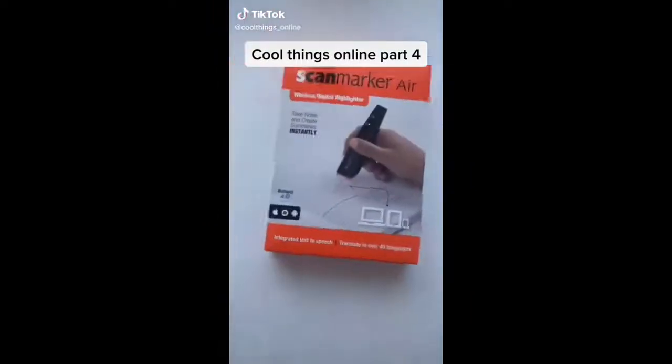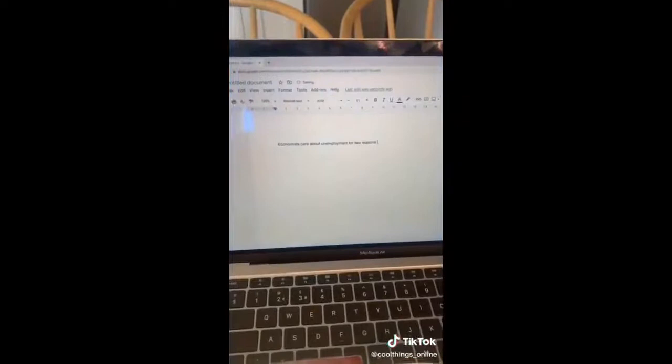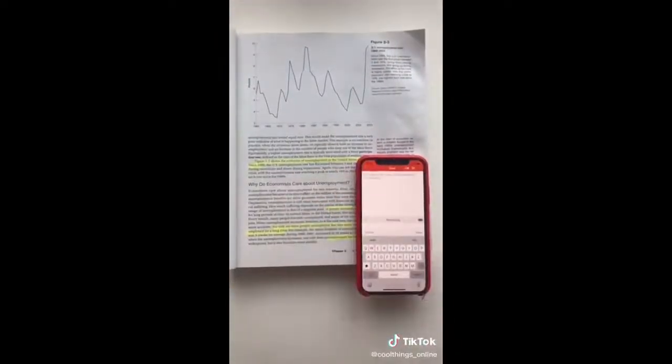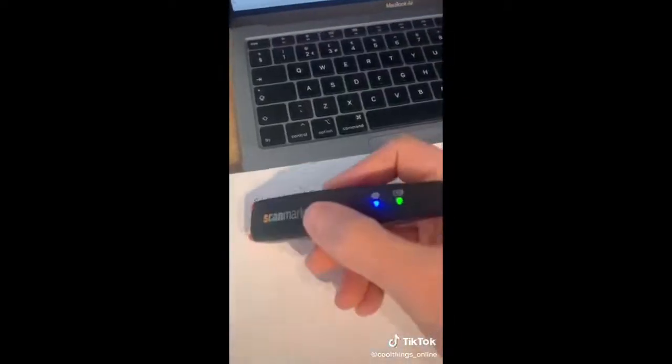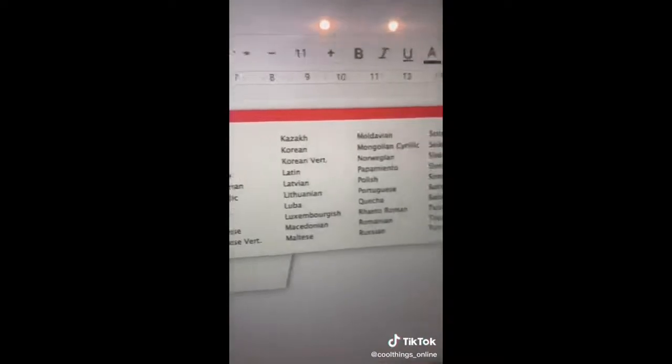This is a wireless digital scanner and highlighter for your notes and textbooks. You just glide it over the sentence or paragraph you need to know and it will automatically transfer it to your computer and read it out to you. You also have the option of sending it to your smartphone or tablet. It works for handwritten notes as well, and it can translate anything it scans into over 50 languages.